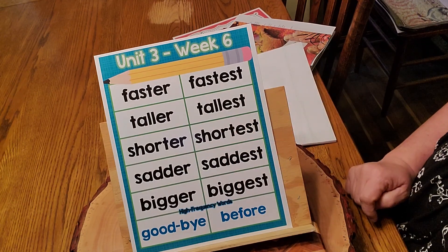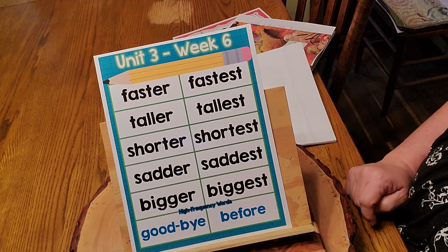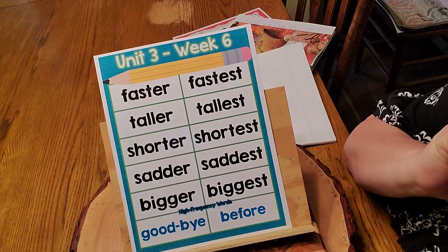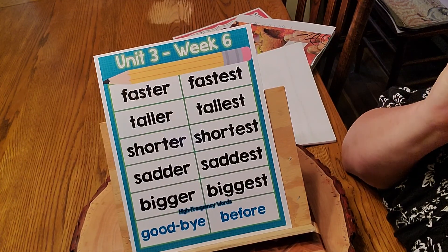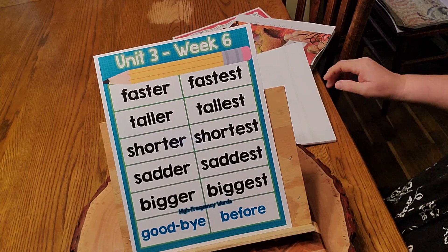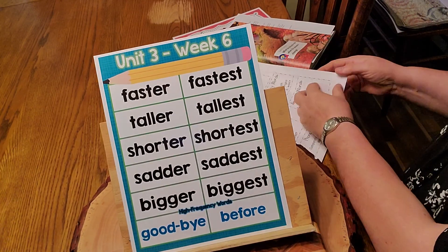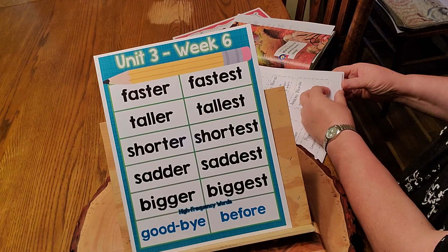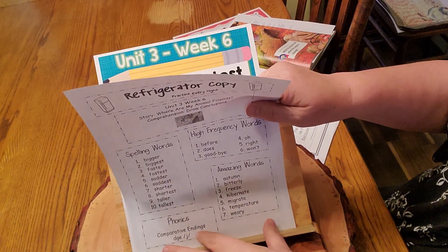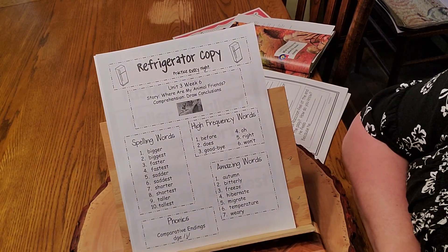We have two high frequency words: goodbye and before. Of course we have more. This is something a friend gave me, something she made up. I think it's pretty handy and kind of pretty to have all of our spelling words and some of those other words. I'm going to put this piece up — this one you're getting in your packet this week. It's called a Refrigerator Copy. She also made this — my friend Katie.